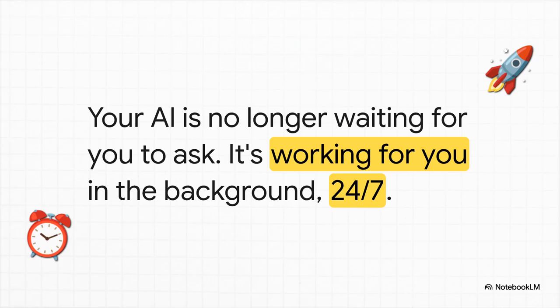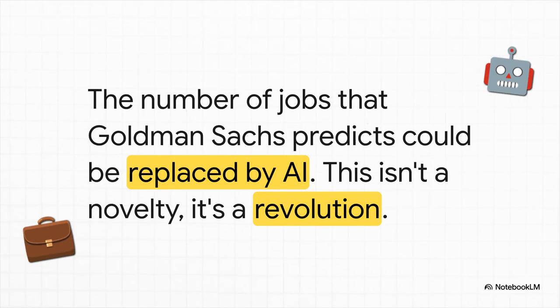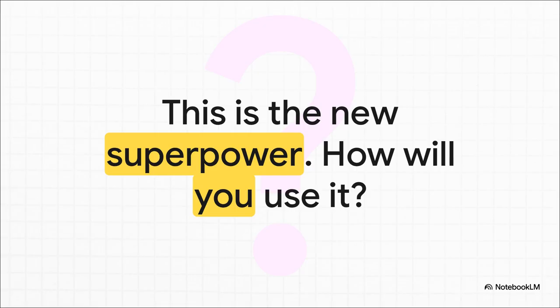The potential here is just mind-blowing. Think about this number: 300 million. That is the number of jobs that Goldman Sachs predicts could be impacted by artificial intelligence. This stuff we're seeing isn't just a cool new feature or a fun toy. It represents a deep, fundamental change in how work itself gets done. This isn't some far-off science fiction future — the power to automate your own work is literally here today. It's a new superpower that's just been handed to us. So really, the only question left is: what are you going to do with it?